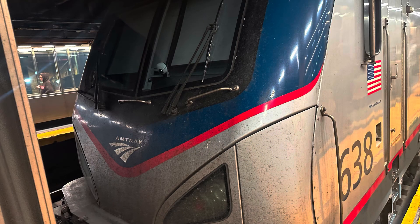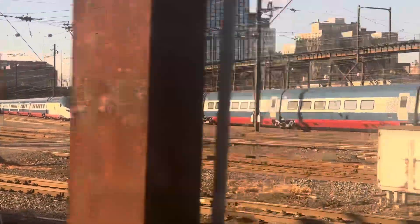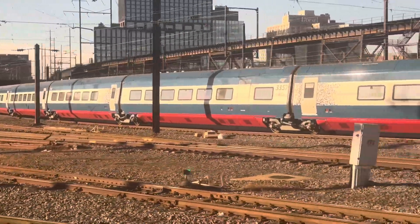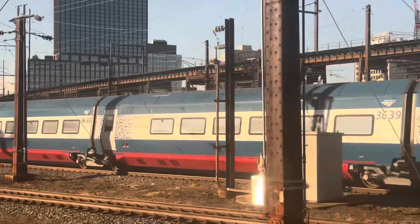Last weekend I woke up early and went to Penn Station, took a train down to Philadelphia, and saw these great new Acela units just waiting for clearance to start running someday.